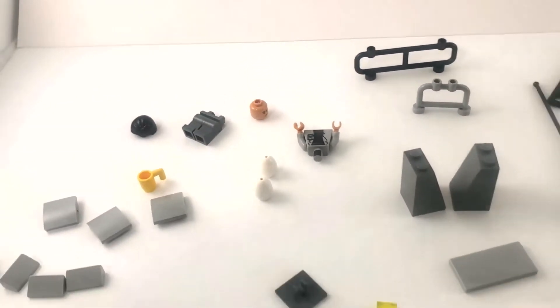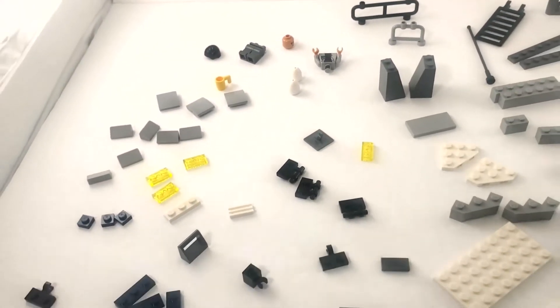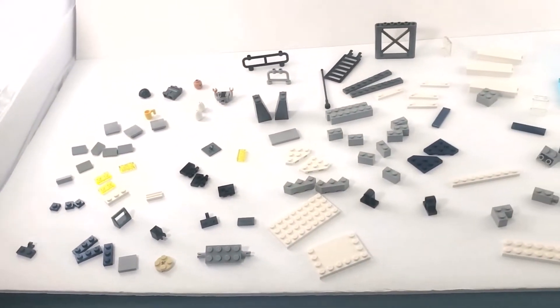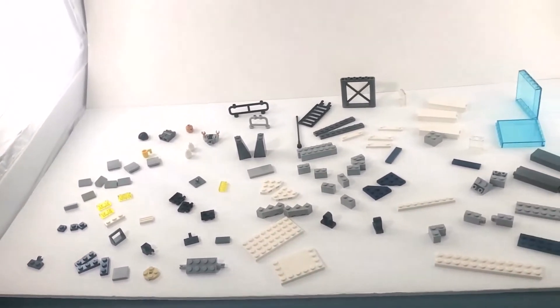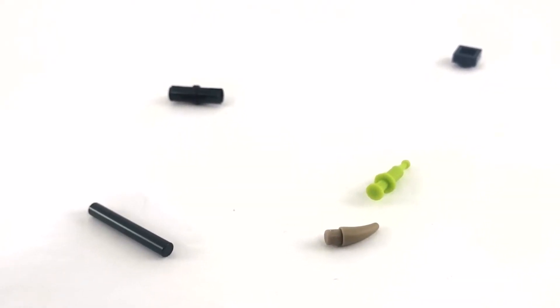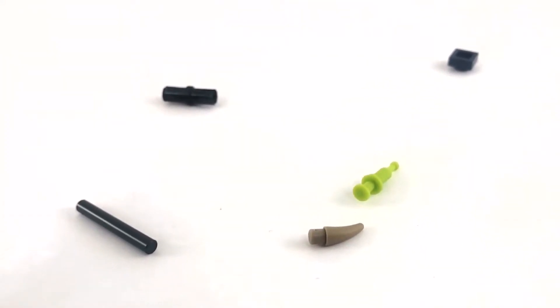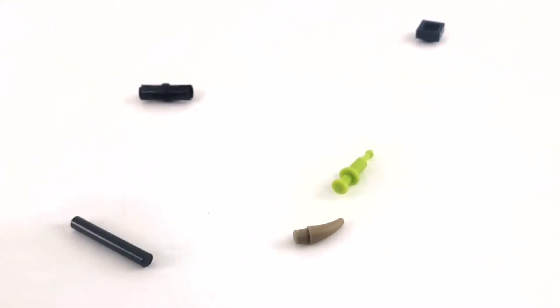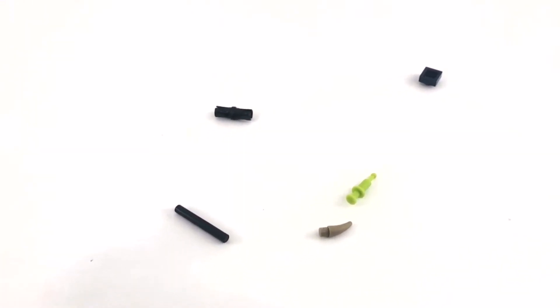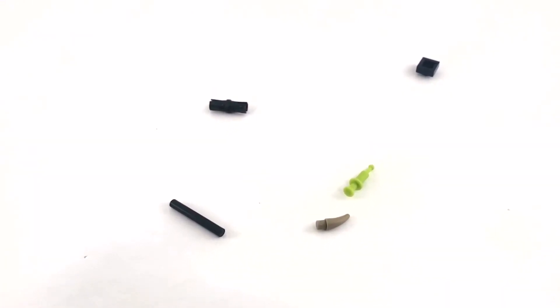I just realized after opening this — this is the first set I've seen without Owen in it. Quite a shock. Here are the leftover pieces from this set — not much here. Got one of those useful tranquilizer darts. There's not much because most of the pieces were on the larger side, so that's not too surprising.